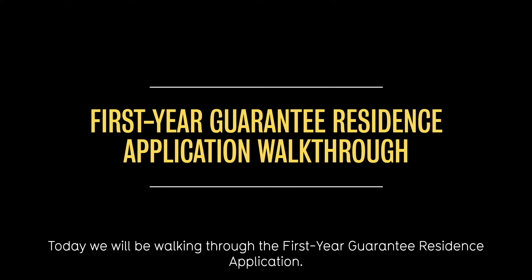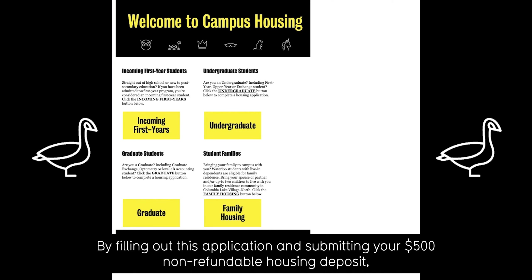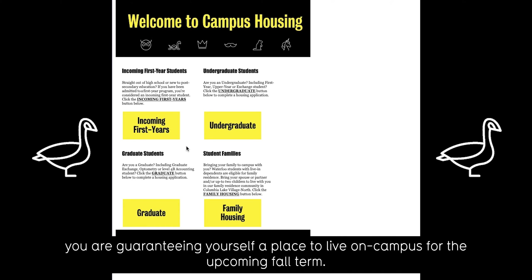Today we will be walking through the first year guarantee residence application. By filling out this application and submitting your $500 non-refundable housing deposit, you are guaranteeing yourself a place to live on campus for the upcoming fall term.